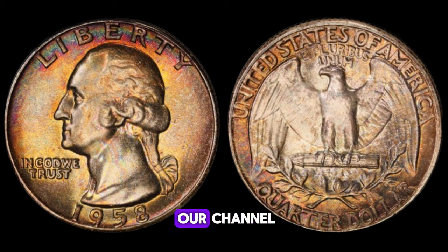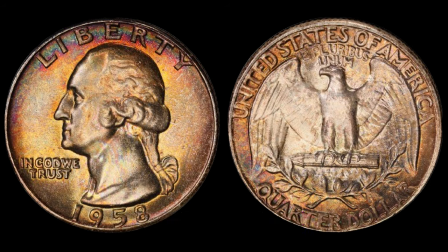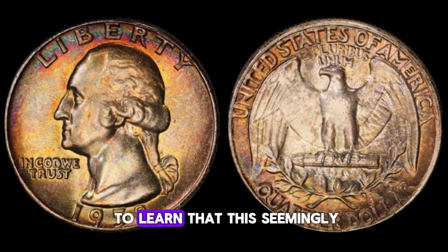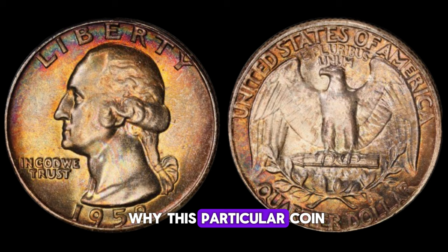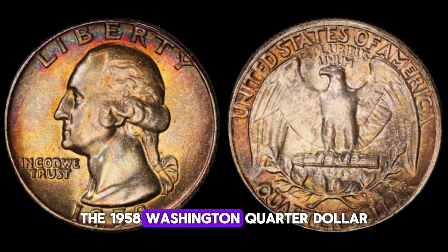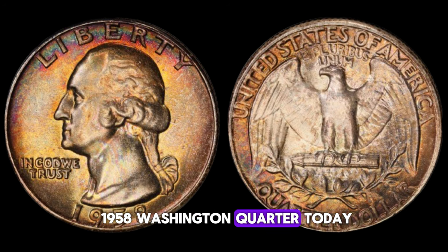In the realm of coin collecting, certain pieces stand out not just for their beauty, but for their rarity and historical significance. One such coin is the 1958 Washington quarter dollar. You might be surprised to learn that this seemingly ordinary coin can hold extraordinary value, potentially worth up to $1 million. In 1958, the United States Mint produced millions of these quarters for circulation. However, due to various factors such as wear and tear, many of these coins were either spent, lost, or melted down over time. As a result, finding a well-preserved 1958 Washington quarter today can be quite a challenge.